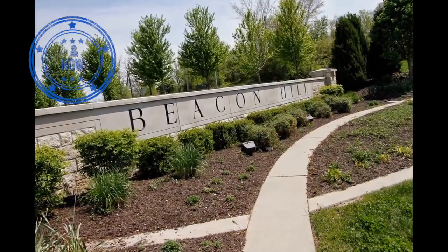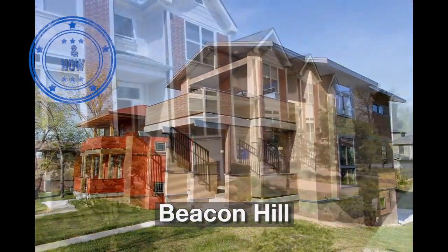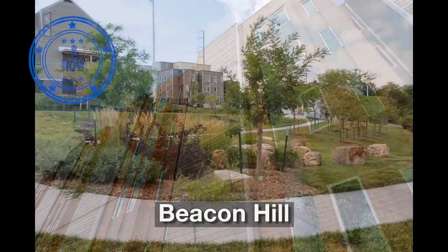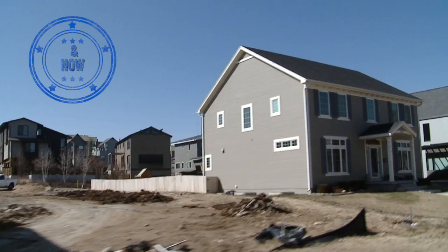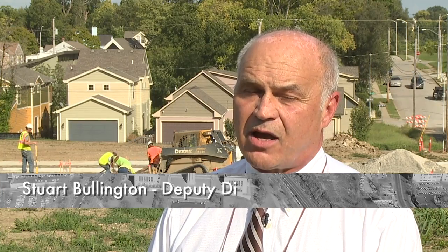Beacon Hill development is one of the largest urban redevelopment projects in the country. We're now over about 500 housing units here in Beacon Hill — both affordable, senior, and market rate. It's a good mix of housing. It's one of the projects that the city took on, and we've endeavored never to quit on it. We're going to finish this, and it's going to be a great place in Kansas City to live.